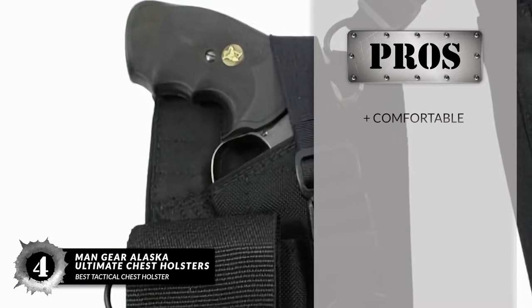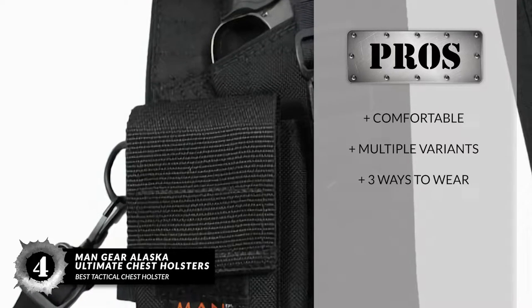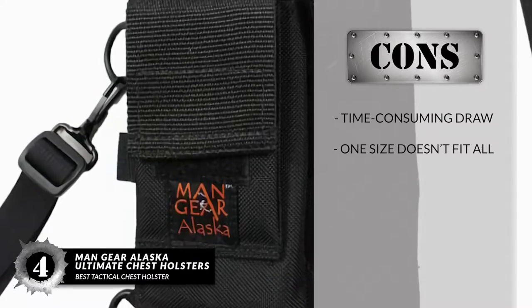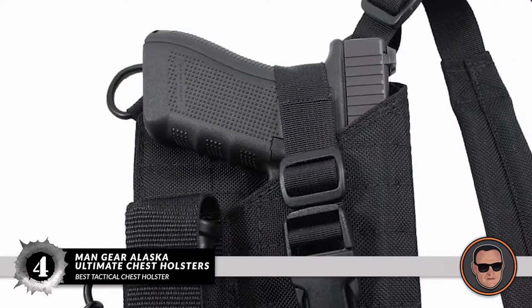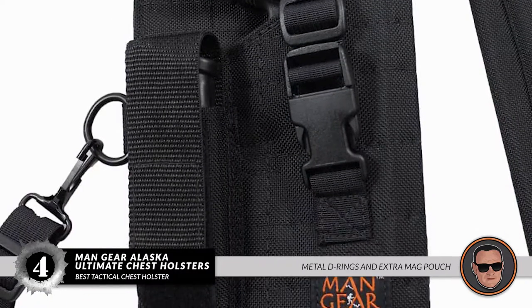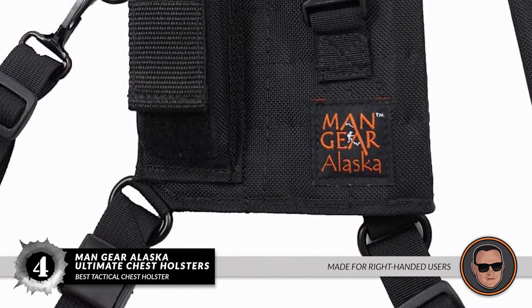Its pros are: it's comfortable and adjustable, it's available in multiple variants, and it can be worn three different ways. However, it has a time-consuming draw, and one size doesn't fit all. Bottom line: it has a lightweight and comfortable nylon construction, metal D-rings and an extra mag pouch, and it's made for right-handed users.